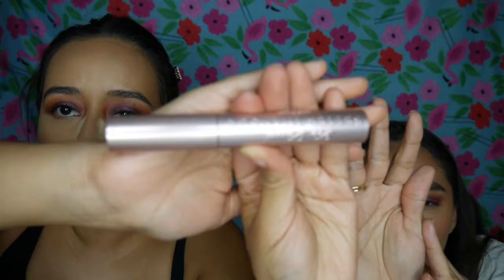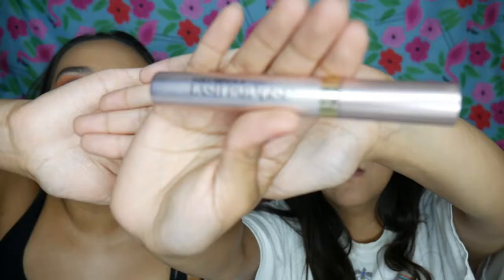Our last steps are mascara and then lips. She has eyelash extensions, so she won't be using mascara on the upper lashes, but she can do lower lash mascara. We're comparing the Too Faced Better Than Sex Mascara versus the L'Oreal Voluminous Lash Paradise. I'll be doing it on both upper and lower lash lines.